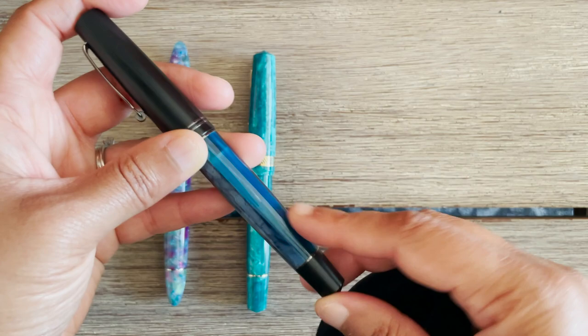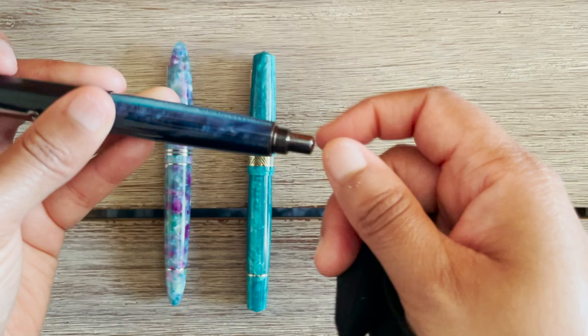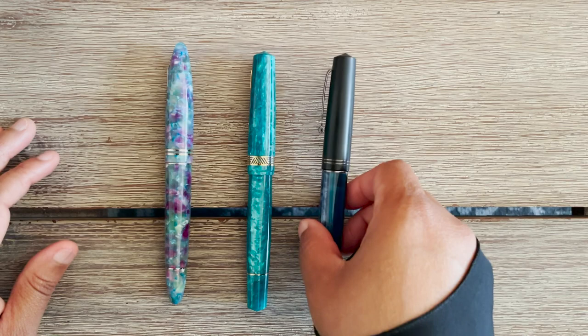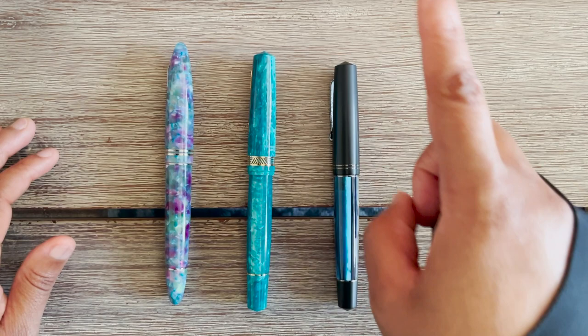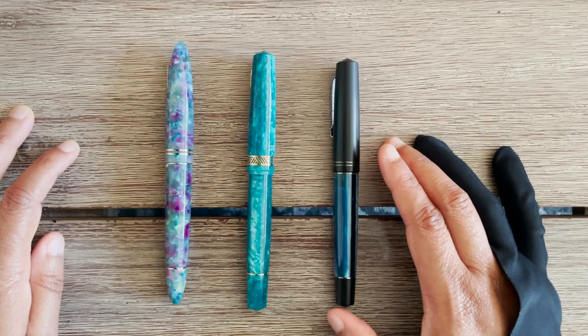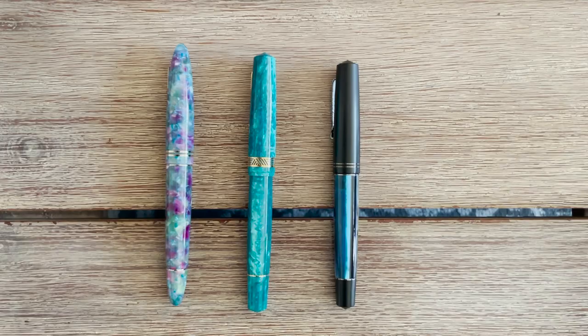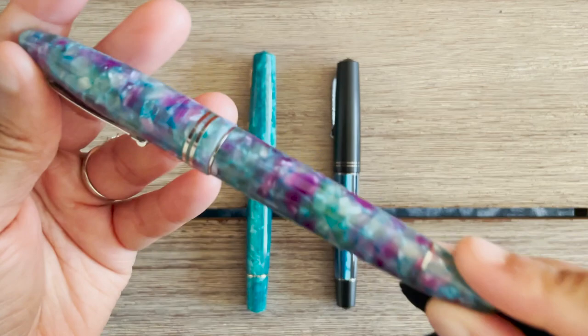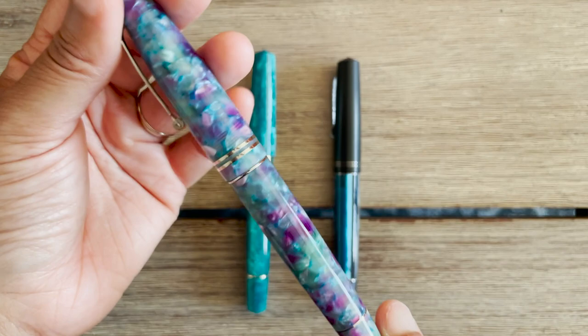Leonardo always comes with a cartridge converter and they always have really nice converters with their logo on it. This one also has a blind cap, as do many of their models that aren't piston-filled. This was my very first Italian pen — I loved it, and then I fell off because I felt there wasn't much else out there for Leonardo at the time and I was more focused on Sailor and other brands. Then recently I got the Furore, which is more of a cigar-shaped pen, and it is just beautiful — all that crackling and the color is right up my alley.